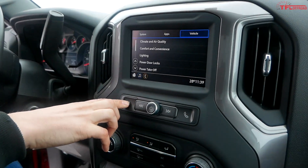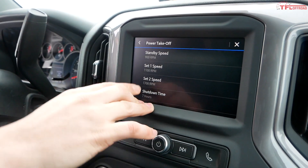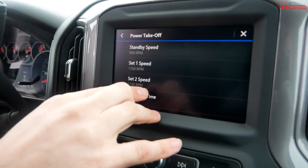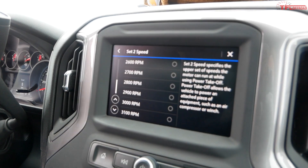Let me show you one more thing — in the infotainment system, under Settings and then the Vehicle tab, there's actually a Power Takeoff section. In the stationary preset mode, this is where you can go in and adjust the different RPM presets. You can click through with the cruise control buttons and set them all the way up to 3,100 RPM, depending on what kind of implement you're running. For a 5-horsepower pump you can actually run at about 1,000 RPM all day and be fine.